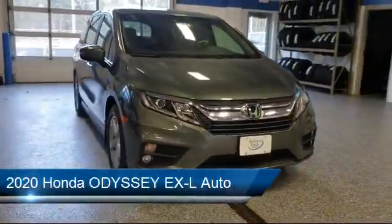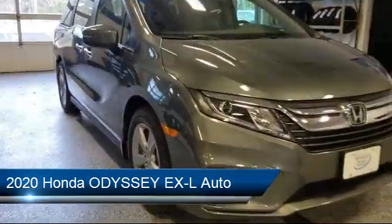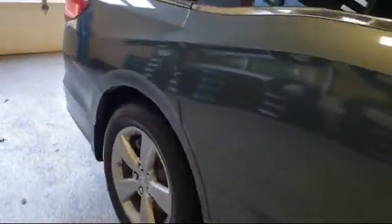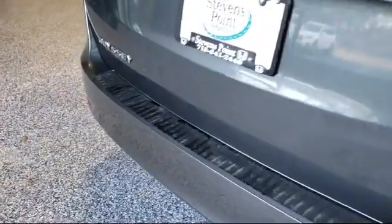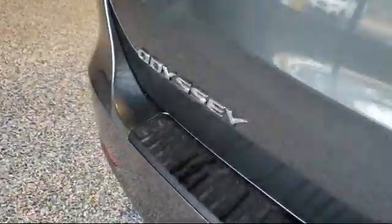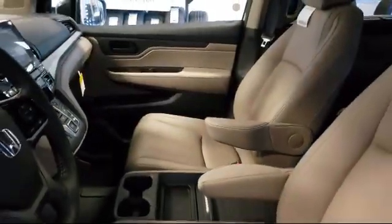It comes equipped with leather seating, MP3 player, heated front seats, steering wheel controls, lane keep assist, rear spoiler, Bluetooth smartphone integration, privacy glass, blind spot monitor, and climate control.